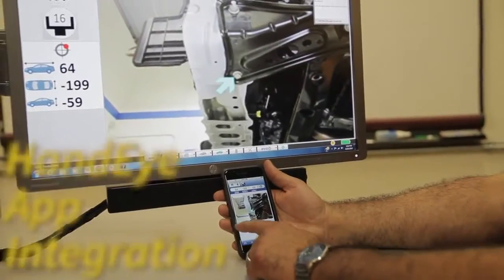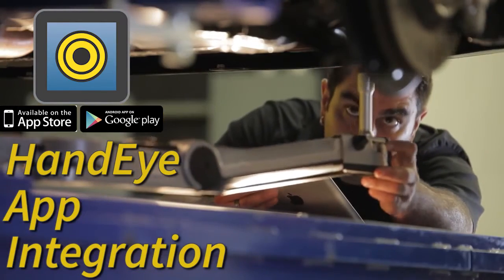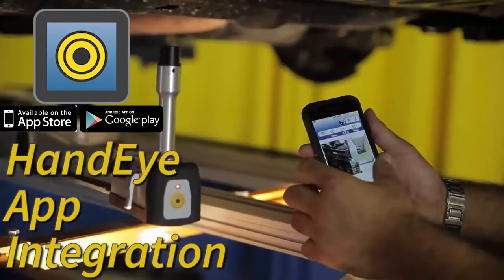The brand new Vision 2 interface with user-friendly graphics is available in the palm of your hand, on your smartphone or tablet with hand-eye integration.